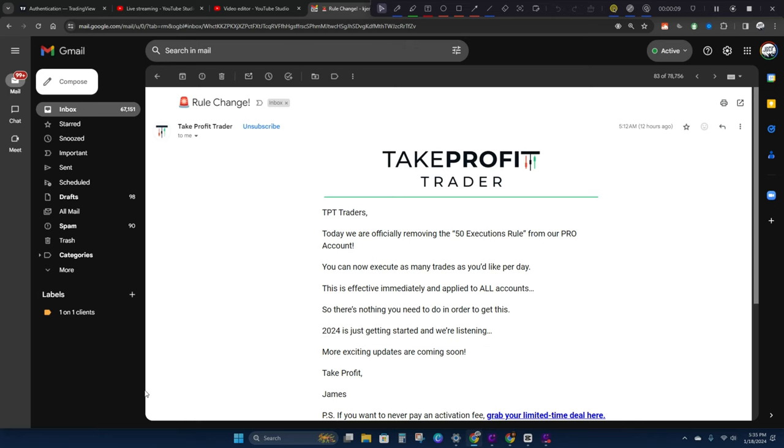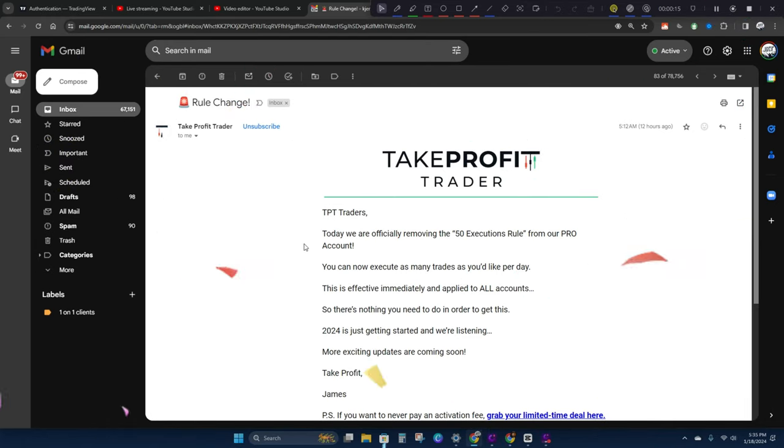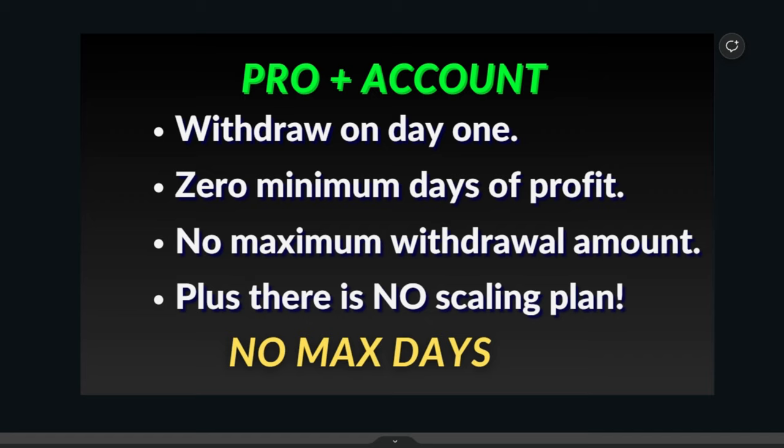I have good news: Take Profit Trader has just gotten rid of their one rule that I really disagreed with, which was personally holding me back in my pro accounts — the 50 executions rule. That is gone. They got rid of that about 12 hours ago. Let me know in the comments if you didn't like that rule either.